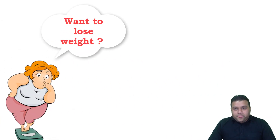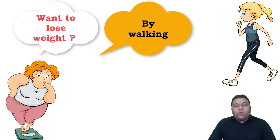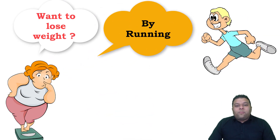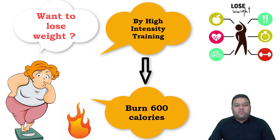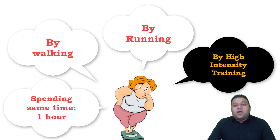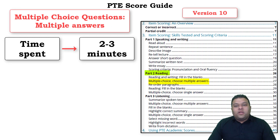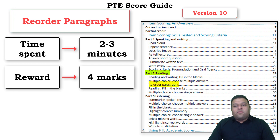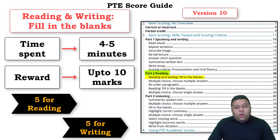Let's use a weight loss analogy. You have one hour to spend: walking burns 150 calories per hour, running burns 300 calories per hour, and high intensity training burns 600 calories per hour. You're spending the same one hour, but the reward with high intensity training is much more. Similarly in PTE, spending two minutes on multiple choice single answer gives only one mark, while reading and writing fill in the blank can give up to ten marks — five reading, five writing.